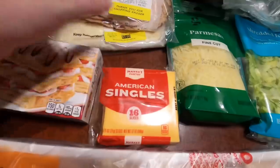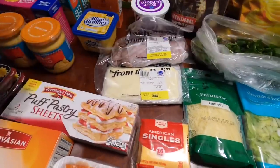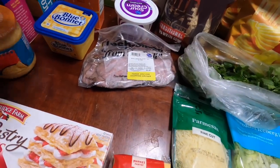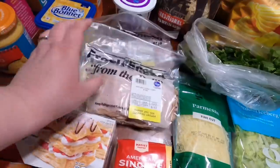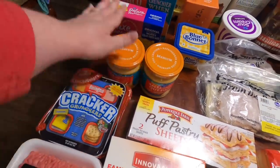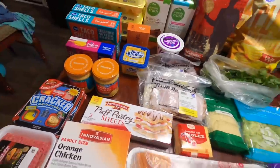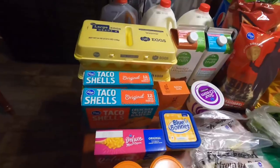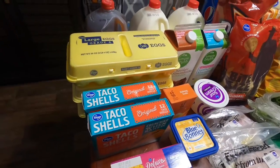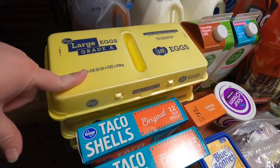$1.34 for the Market Pantry American singles, 16 slices. From Target I got a half pound of Boar's Head maple honey turkey for about $6, and a half pound of white American cheese for a queso dip recipe for about $4. Then about 0.55 pounds for $7 of Boar's Head London broil roast beef. Two salsa con quesos at $2.19 each from Kroger. $1.69 for the Kroger Deluxe mac and cheese for the girls. Two boxes of Kroger brand taco shells for taco night at $1.29 each.